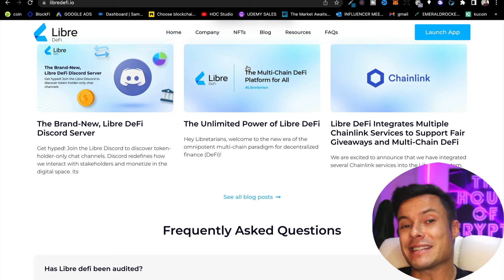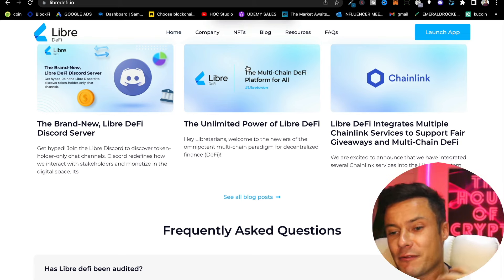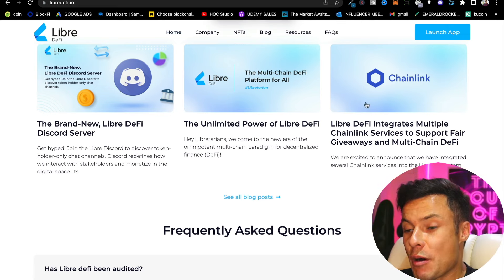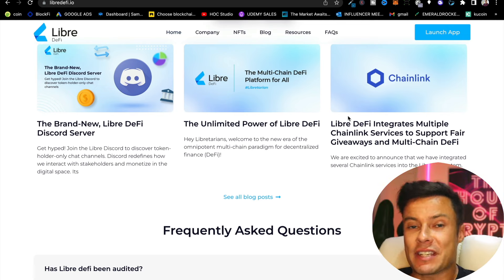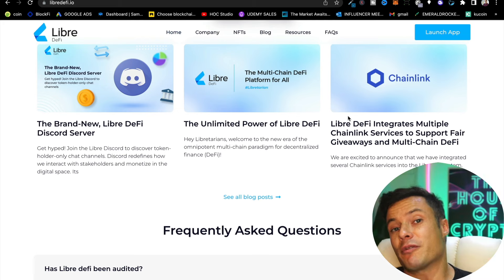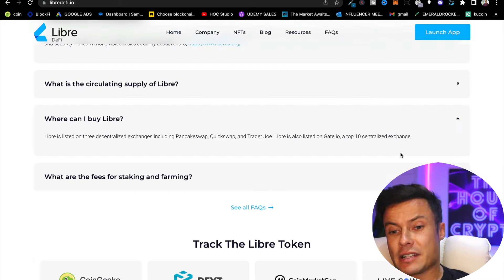Despite being very new, Libra has already formed some solid partnerships. It received around ten thousand dollars in sponsorship from Polygon before it even launched. It's also integrated with Chainlink for price oracles, and recently made an agreement with Indacoin to produce a fiat onboarding system to get money from fiat currency into crypto.